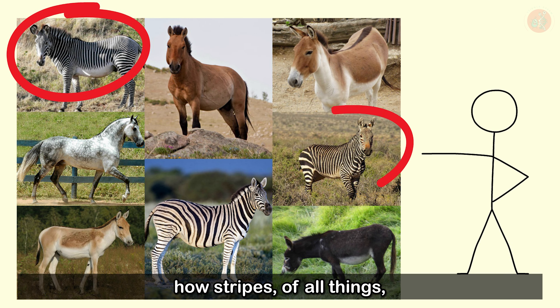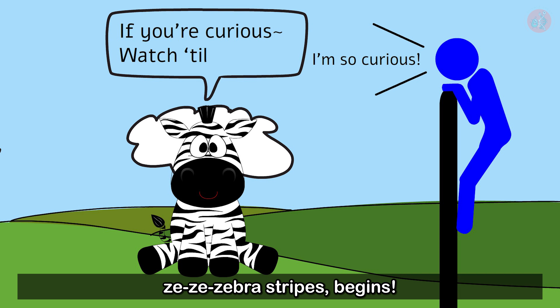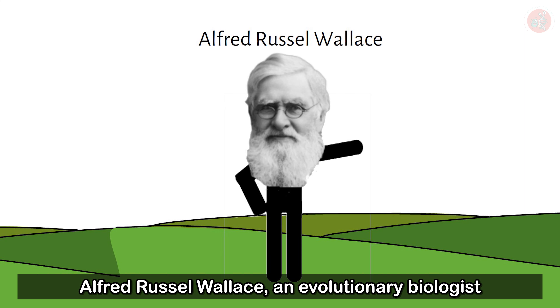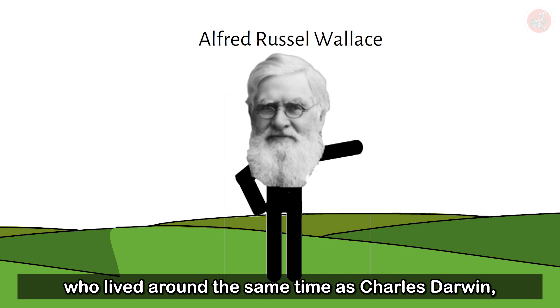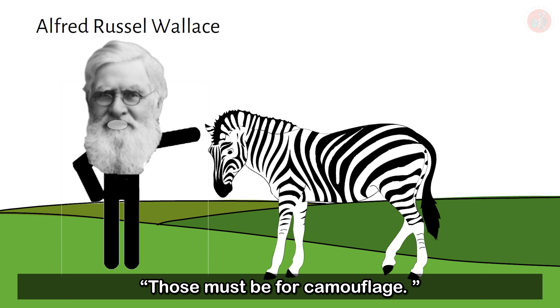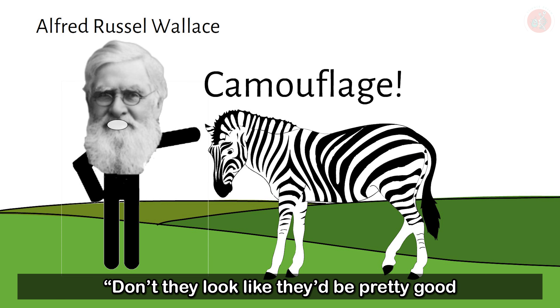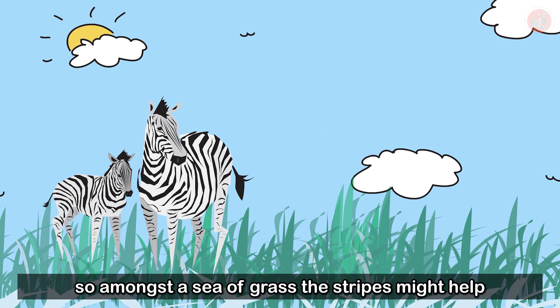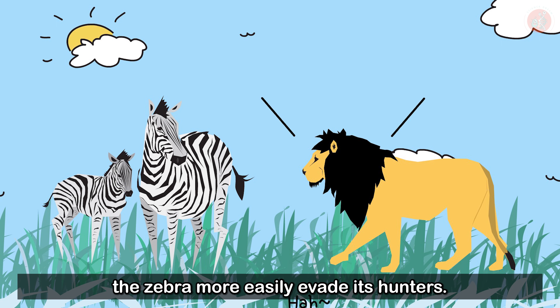Our adventure into the mysteries surrounding zebra stripes begins. Alfred Russell Wallace, an evolutionary biologist who lived around the same time as Charles Darwin, looked at the zebra stripes and said those must be for camouflage. Some predators, like the lion, have dichromatic vision, so amongst a sea of grass, the stripes might help the zebra more easily evade its hunters.